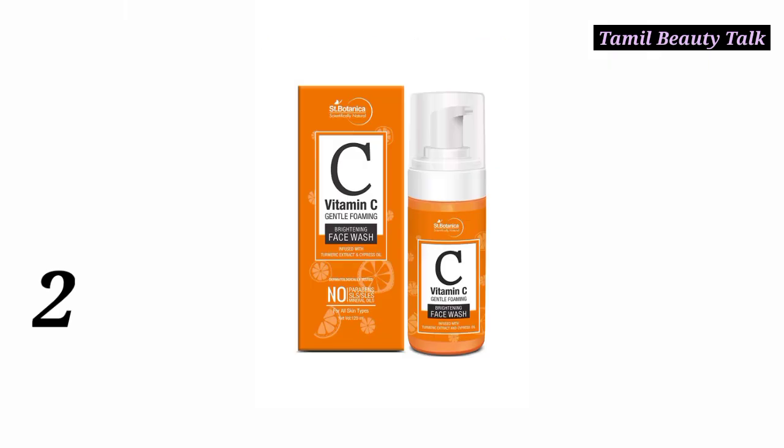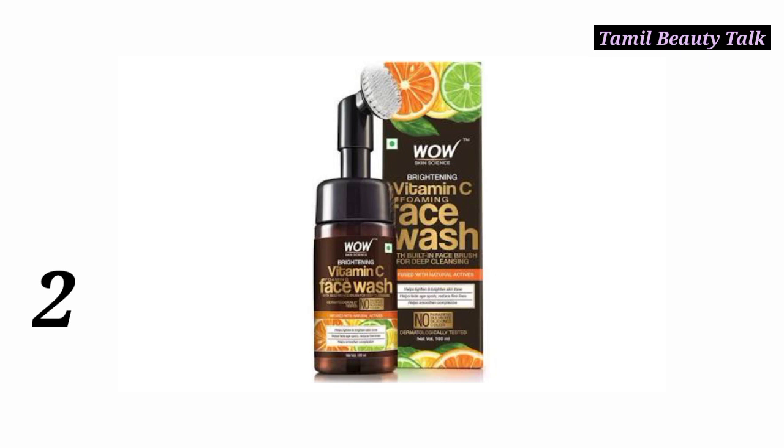Number 2: ST Botanica Vitamin C Face Wash. Vitamin C face wash brightens the skin. This is priced at 445. If you think the rate is high, you can also try their foaming face wash, which is priced at 350.